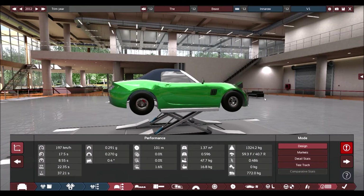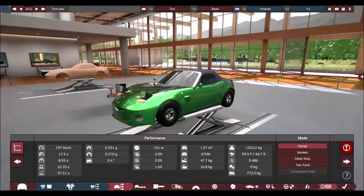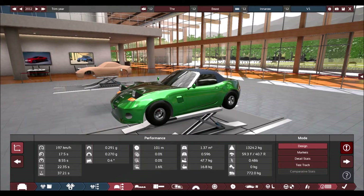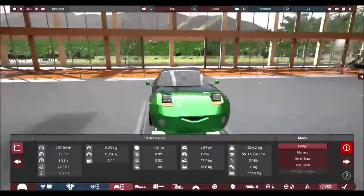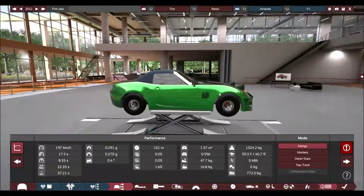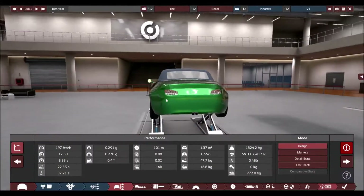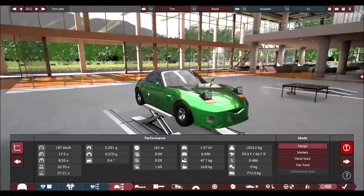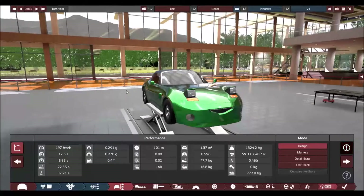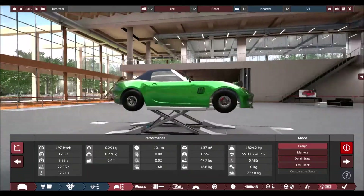We've got active sport suspension with adaptive dampeners, and it's been given a bit of a race tune to get the ride height as low as I could. That's what it started out life as, and this is what I turned it into — just a bit of elemental design changes to make it not look like a Mazda Miata. That grill, the added spotlights and things like that.